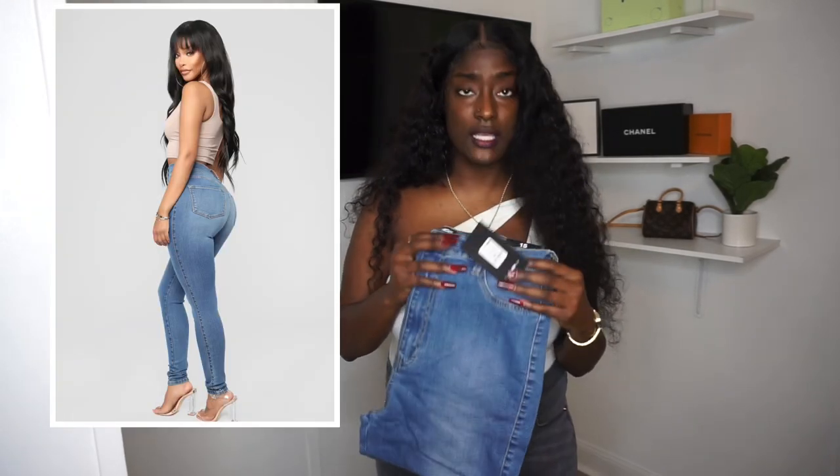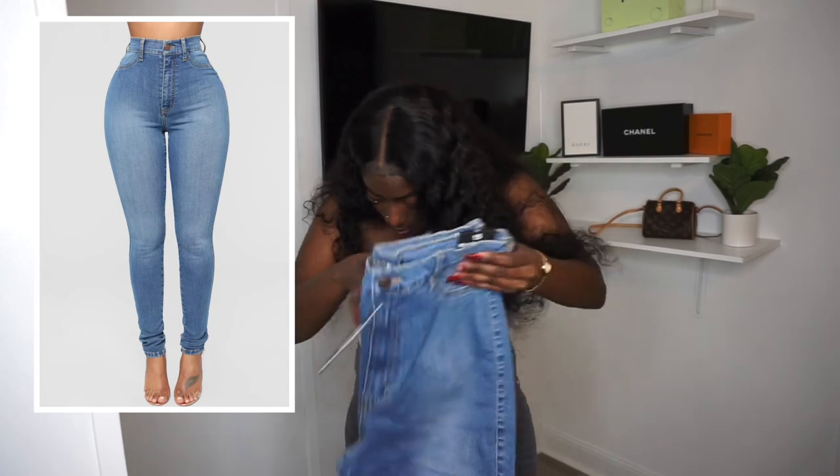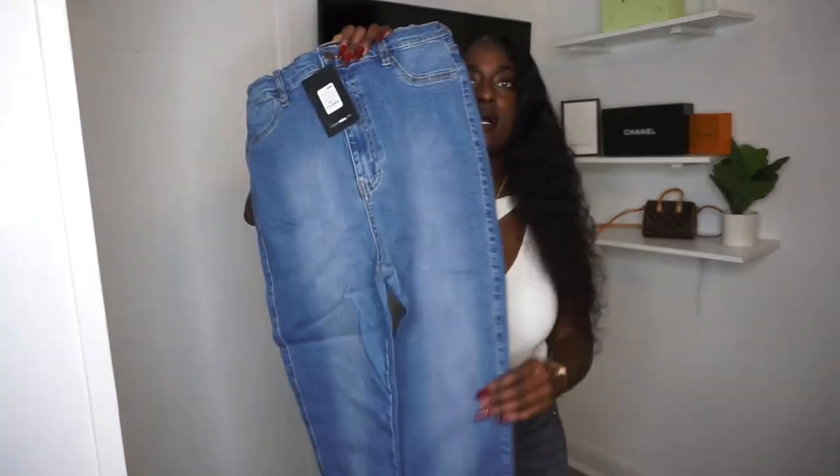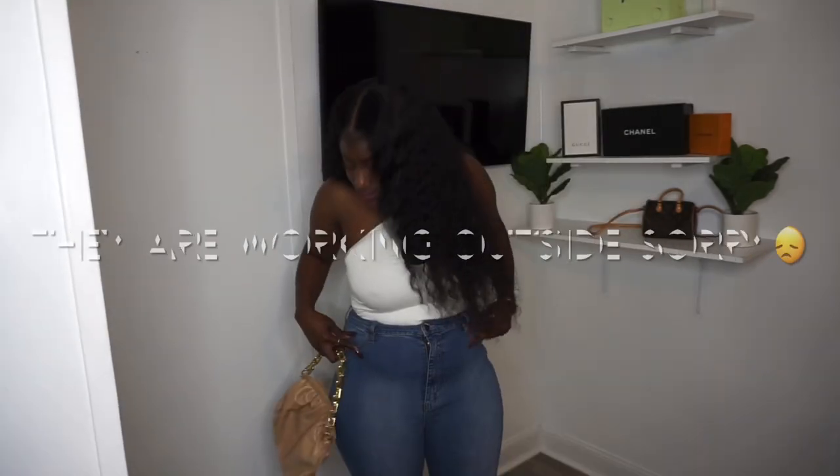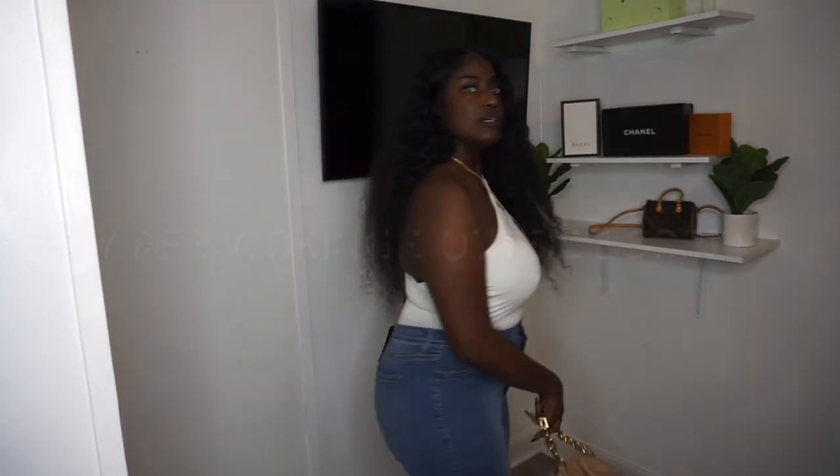The next pair are the Dare Damn Wool High-Waisted Jeans, also in size 15. I love all their jeans — this is a light wash. They don't have any pockets in the front.